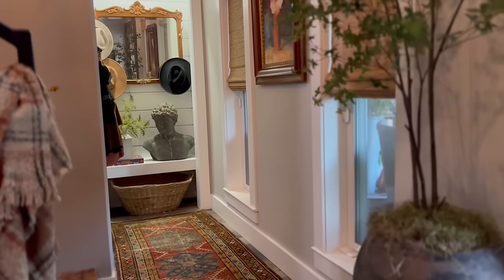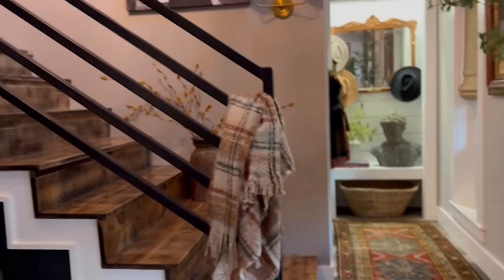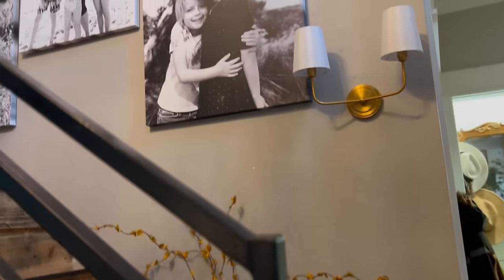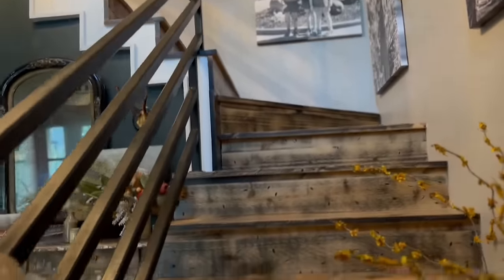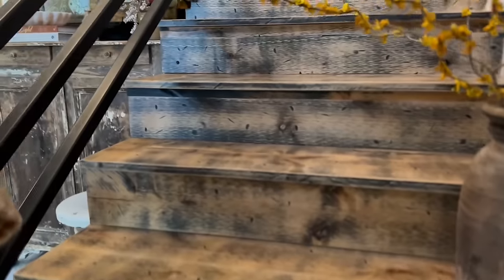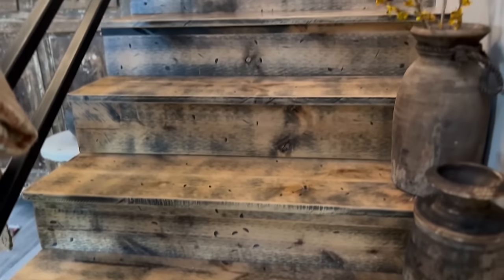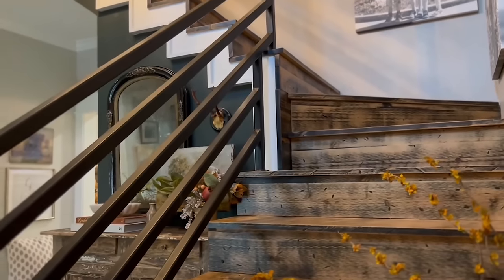Another thing you will notice on this home tour is my love for vintage rugs — there's a beautiful runner here. One day I envision a vintage runner going up the stairs. The stairs are made from hand-scraped knotty alder, and you can see the detail in each stair tread — each one was handcrafted. You're going to see the use of this wood material throughout the home, as I was able to repurpose leftover stair treads creatively.